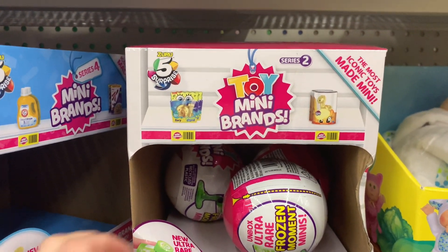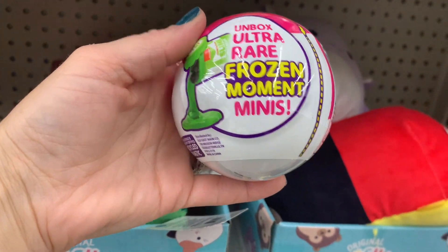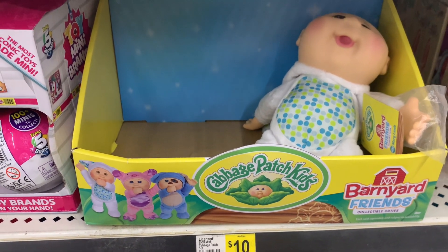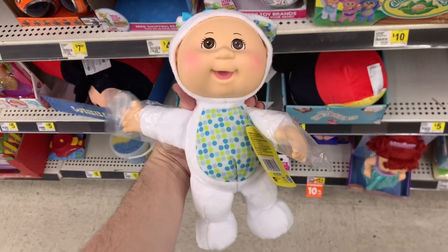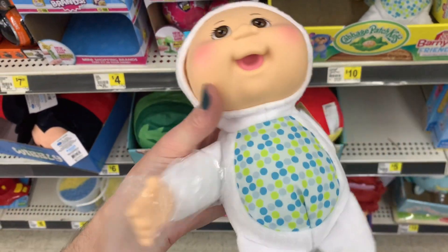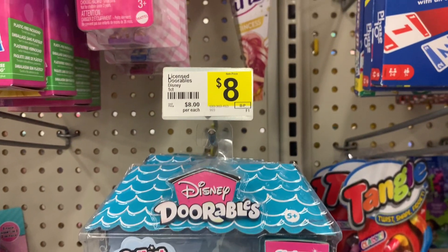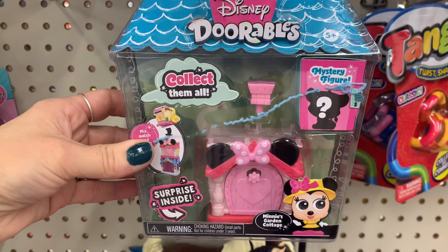They also had the toy mini brands — super popular — they have Disney ones and food ones, little surprise mini brands. I could not believe they had Cabbage Patch Kids — this was ten dollars, super cute. I even had to smell it and it literally smelled like the old-school Cabbage Patch Kids. She's just really cute — only ten dollars. Good for a really young kid, maybe two or three, because it's pretty small. They had Disney Doorables for eight dollars — really fun collectibles for your Disney lovers.